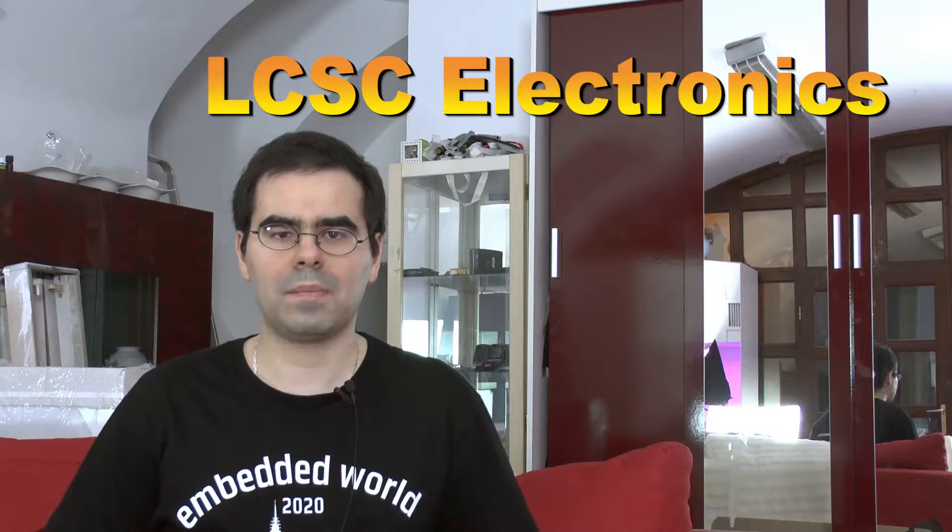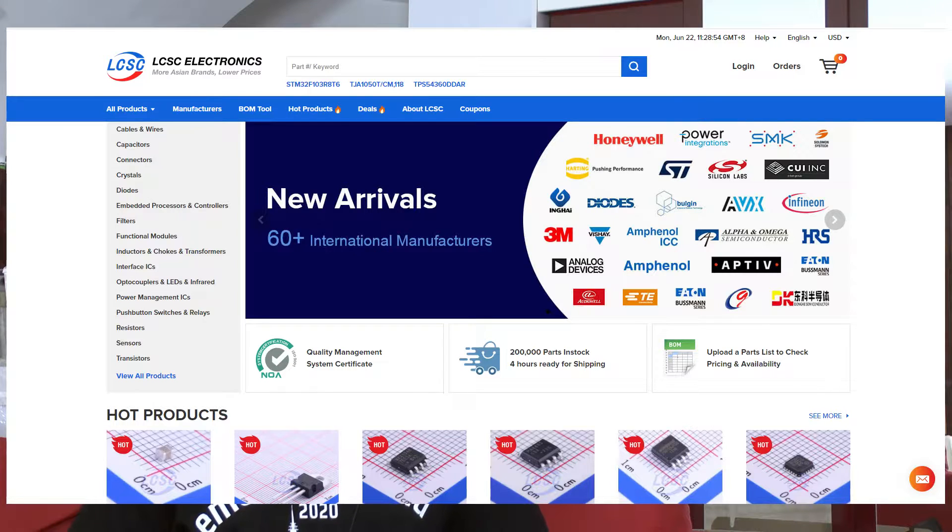Those who've been following me for some time probably know that I usually buy my components from Mouser. But recently I got a new customer and we needed some parts from China which Mouser didn't have. So we got in bed with these people and now I wanted to show you how LCSC ships, how it works and what my experience with this first order here was.